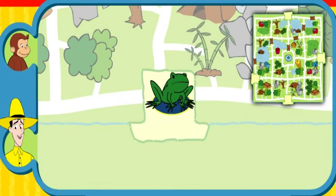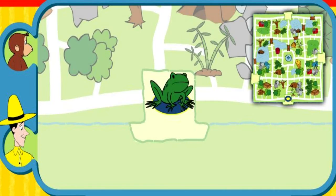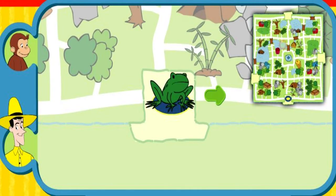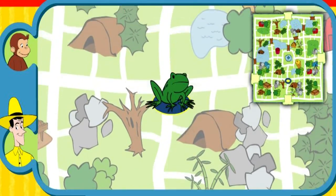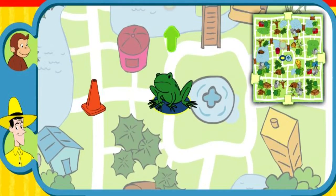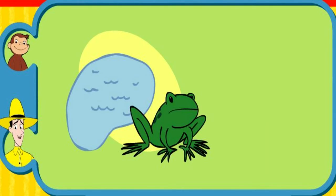Can you help this animal find her home? Here's where she is now. Here's her home. Yay! You found her home. The frog lives near a pond. Thanks for helping. Click the green button to help another animal.